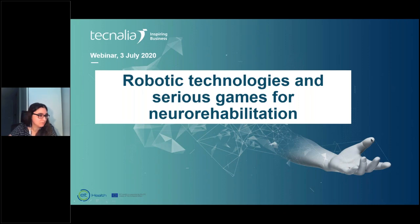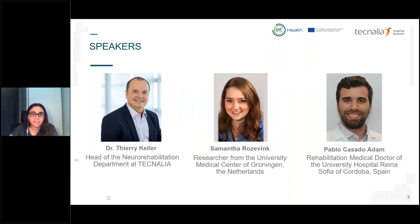First, Dr. Thierry Keller, the head of the Neurorehabilitation Department at Tecnalia, will give us an introduction on robotic technologies for neurorehabilitation. Then Samantha Roseving from the University Medical Center of Groningen will explain her experience using the Merlin robotic system for the rehabilitation of post-stroke patients in the Netherlands. Finally, Pablo Casado from the University Hospital Reina Sofia in Córdoba will give preliminary results from the usability evaluation of this robotic system carried out in Andalusia, Spain.